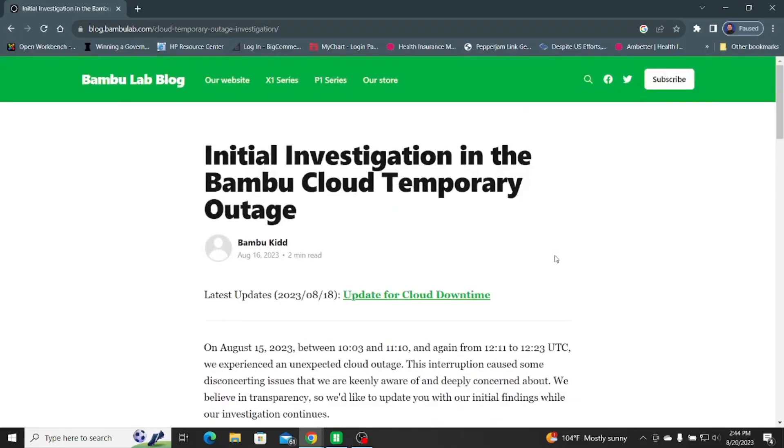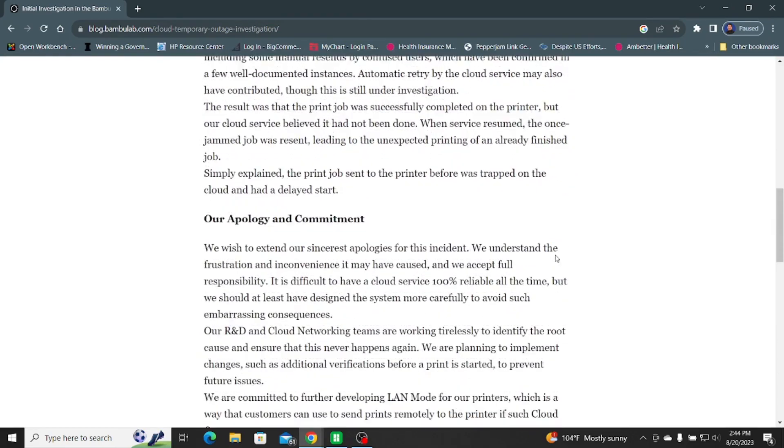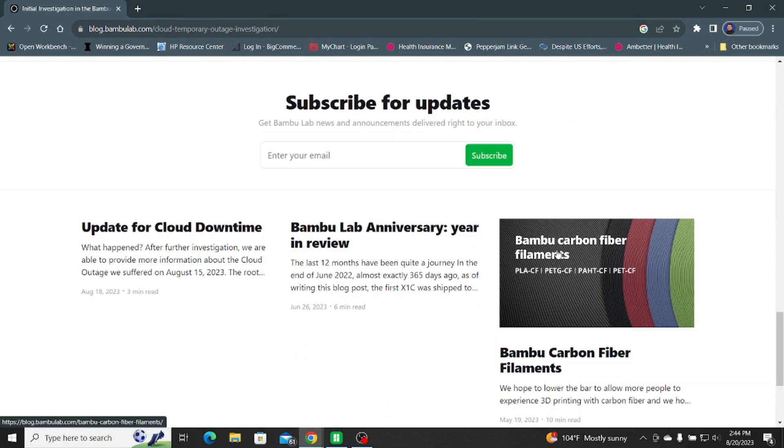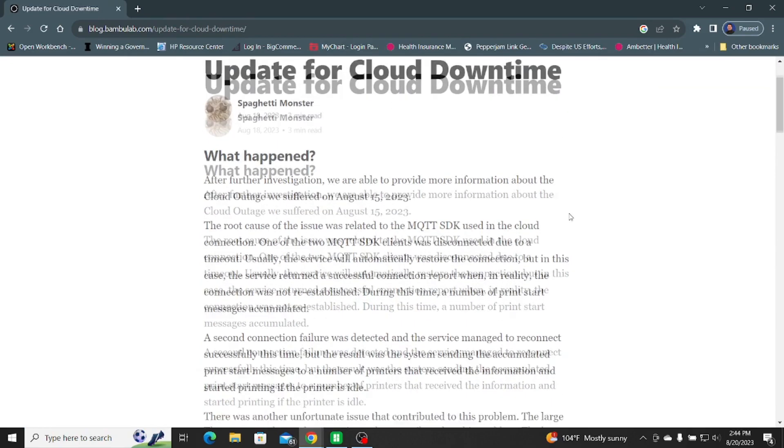This came after an ordeal with the latest firmware upgrades I'd been fighting with for the last couple of weeks. I finally got everything printing the way it should be, and then boom — that happened. It raised a lot of concerns, but I have to say BambuLab is trying to be pretty transparent — explaining what went wrong, what they think caused it, and the measures they're taking so it won't happen again. Kudos to them.